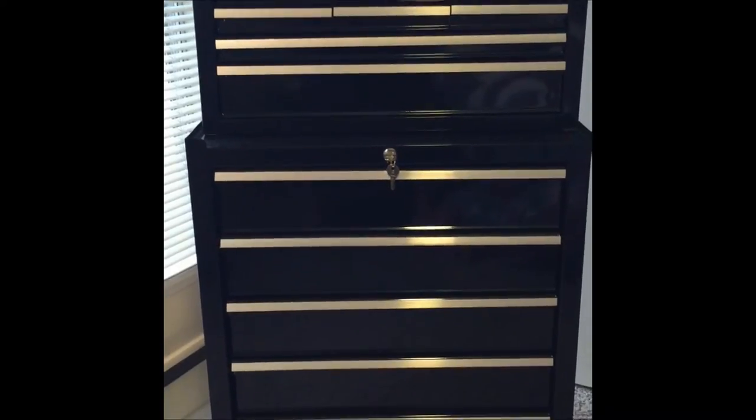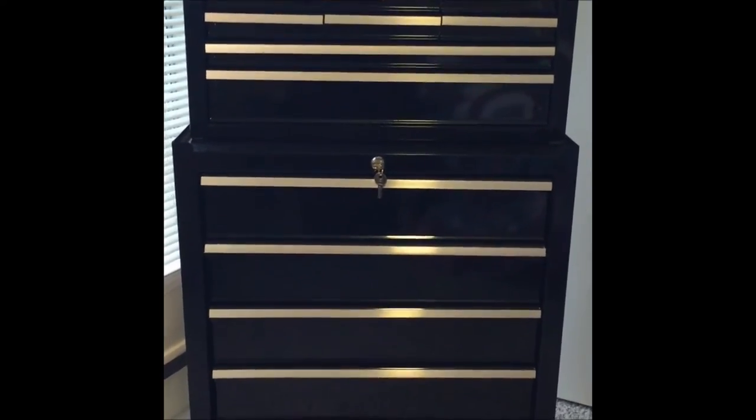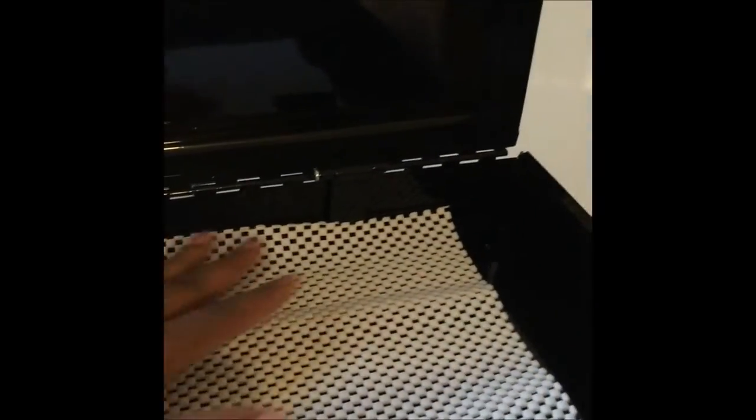It does have locking keys on both cabinets, and this is actually a two-piece unit — they were shipped separately but it's one whole package. It's similar to what she has, except it works for people on a budget like me. The top opens up and you have all that interior space, which like hers is great for keeping brushes and things like that.